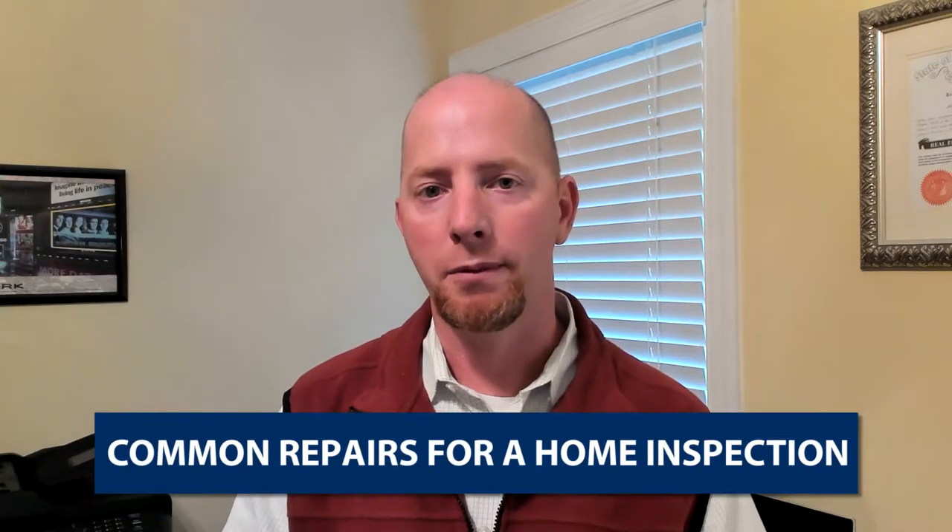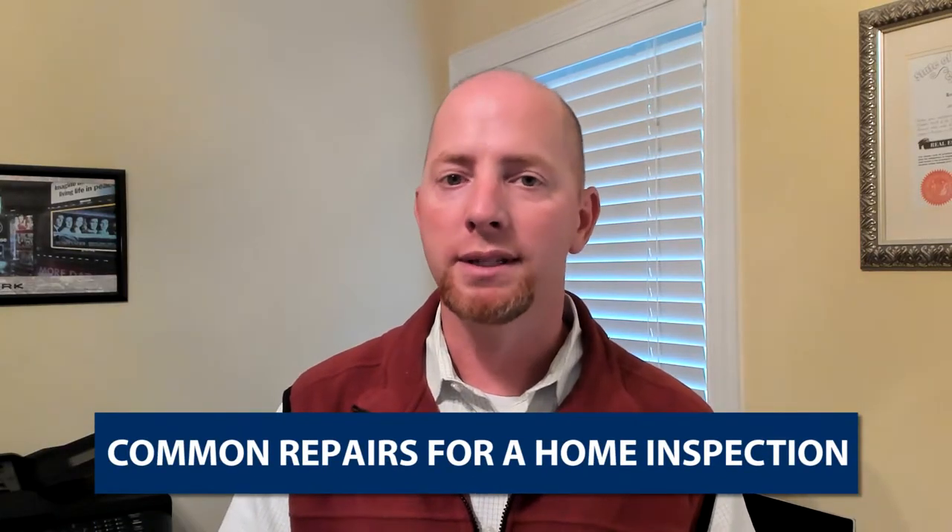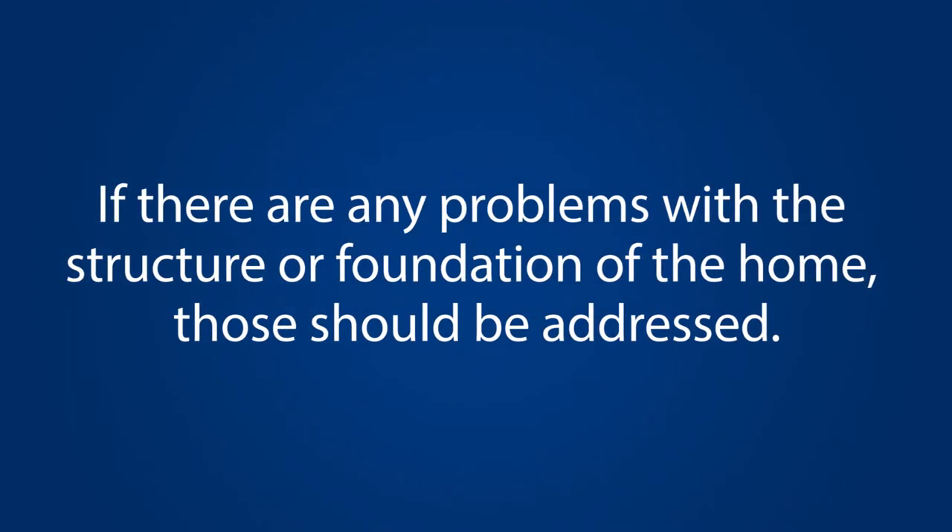So what are some of the common repairs from a home inspection? One, typically the ones that the lender requires. These are building defects, structural defects, safety concerns, or any type of termite damage. This typically comes from the appraiser's report. Those things are commonly required before the lender will fund the loan in order for them to purchase your home.